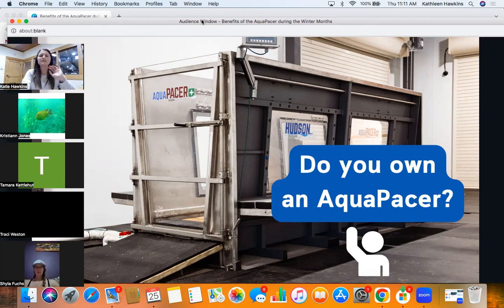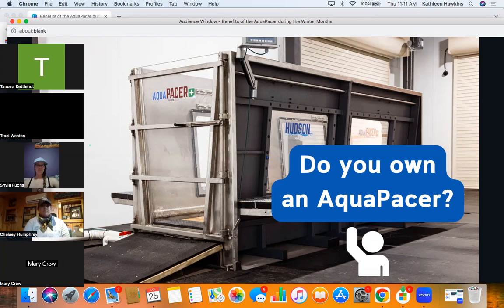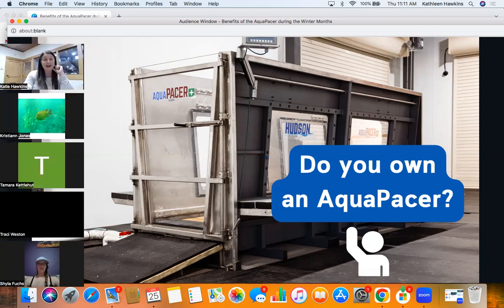Mary, you do — awesome. So Mary is one of our attendees. Someone else mentions they're in a hospital surgery waiting room and won't be able to talk. That's fine — putting it in the chat is an easy way for me to see it. I love that you're multitasking. So most of you do not have an Aquapacer, with just Mary having one. And Christy, yours is going to be there in two weeks — yay!